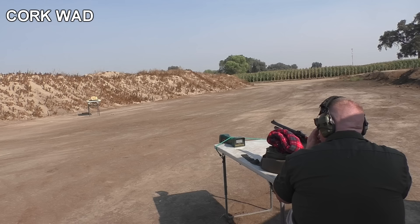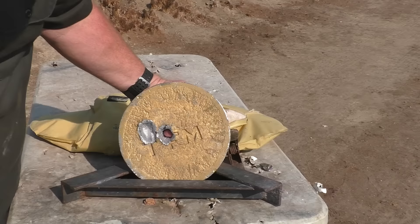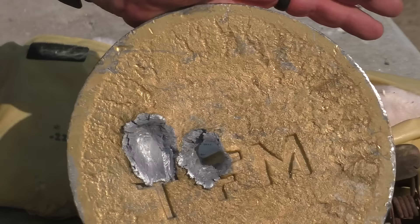Switching to the cork wad, we fired at the center of the plate. That one worked — it went through. We have a BFH right there. We've only seen this maybe three times in channel history: a round punching straight through a lead plate this thick.